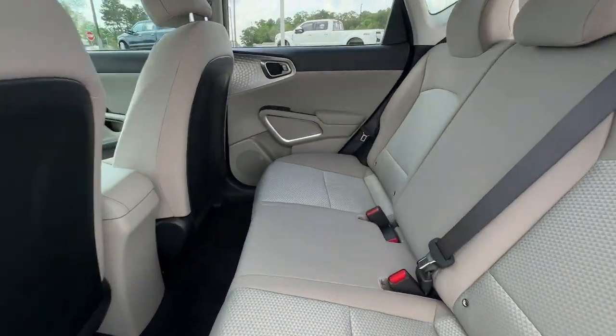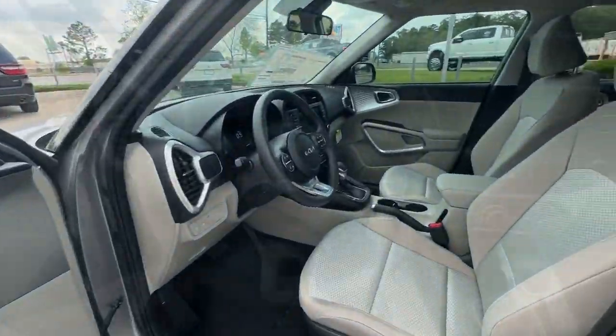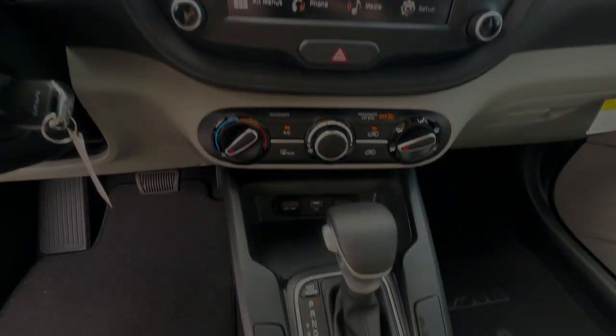The following are some of this vehicle's highlighted options: daytime running lights, engine immobilizer, bucket seats, wheel covers, and climate control.